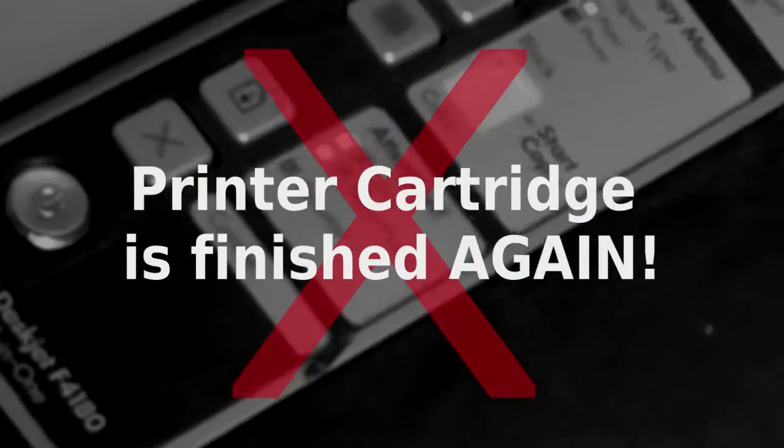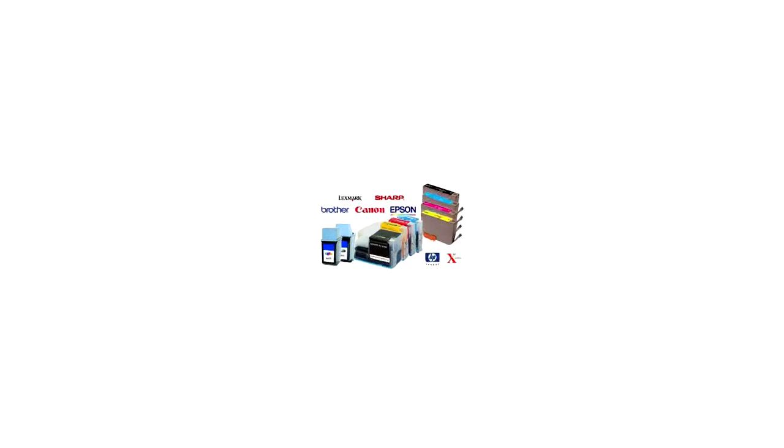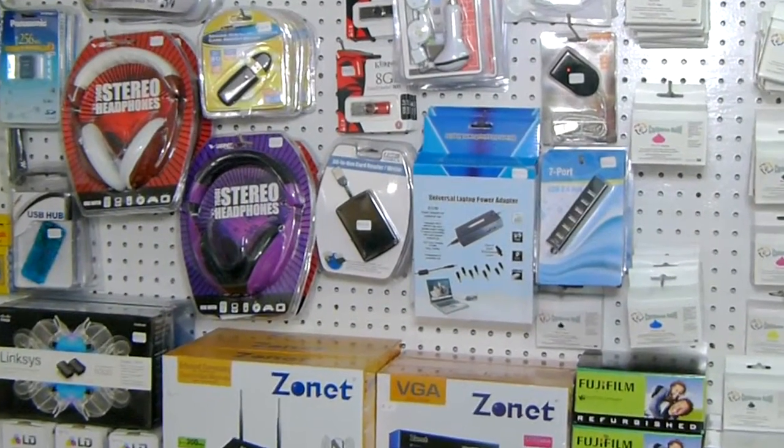What? Your printer cartridge is finished again? Caribbean Refill will replenish your cartridge for a fraction of the cost of a new one. But wait, they're more than an ink shop.